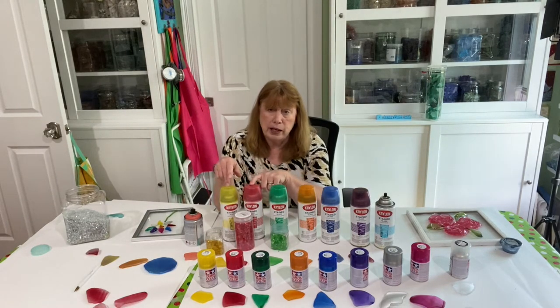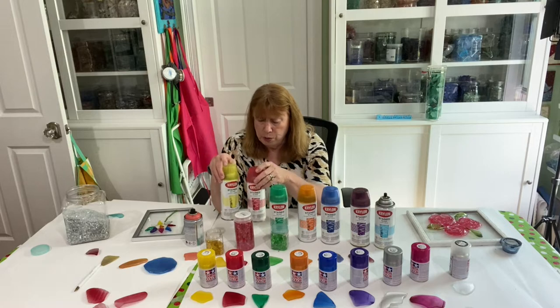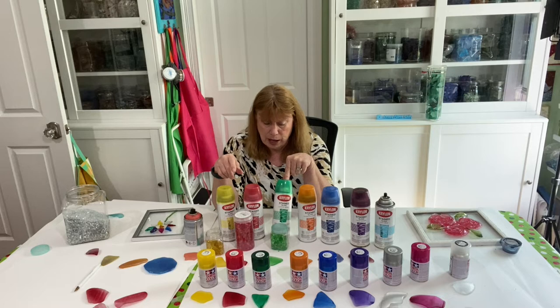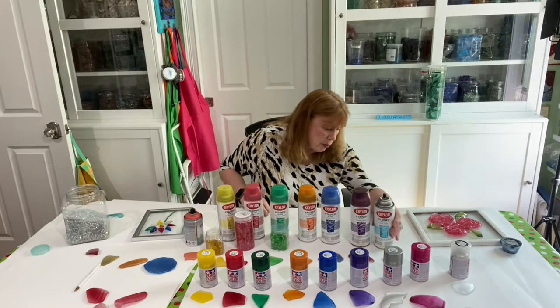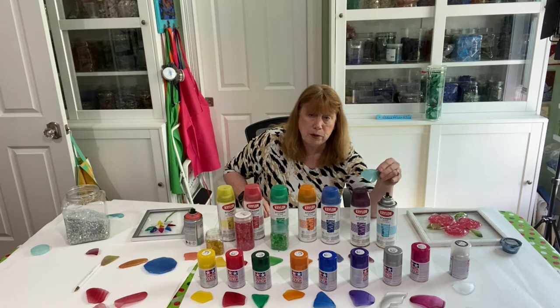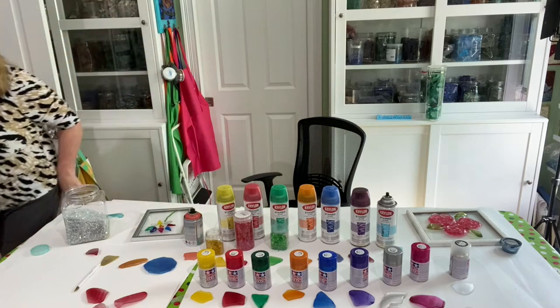I use the yellow and the red a lot because these colors are very, very difficult to find in glass. You could probably find some in glass, but when you tumble it the color comes out. So the red and the yellow are the ones I use the most. I also like the green — I'll use that a lot. It's a real pretty green. And some of these I don't use that much, but this blue is gorgeous. I lost the top to that one — I forgot how pretty that blue was.